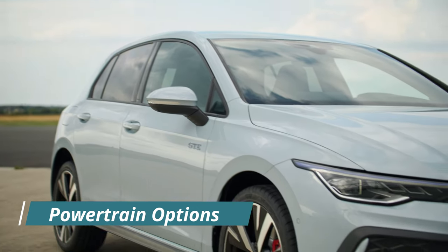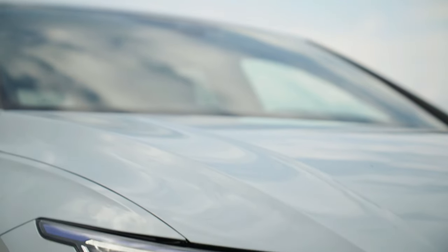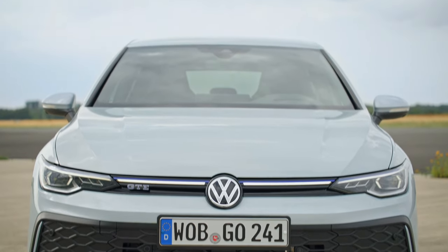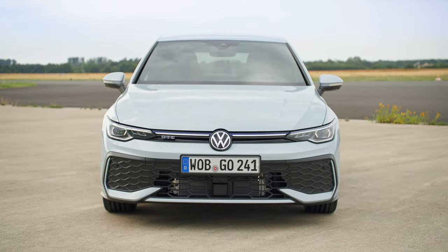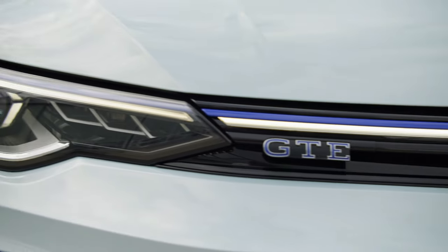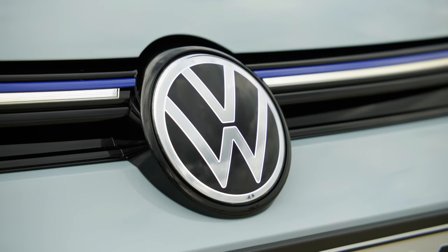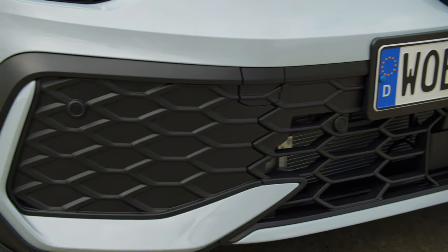The new Volkswagen Golf and Golf Variant models offer a range of powertrain options to suit diverse driving preferences. Customers can choose from two manual turbocharged petrol engines (TSI) or two 48V mild hybrid turbocharged petrol engines (eTSI) with a seven-speed Direct Shift Gearbox (DSG). These advanced drive systems feature variable turbine geometry turbochargers and Active Cylinder Management (ACT+). The 48V system utilizes brake energy recuperation to enhance performance while maintaining exceptional fuel efficiency, with four drive variants available immediately.